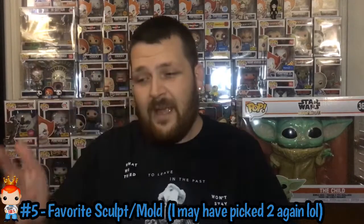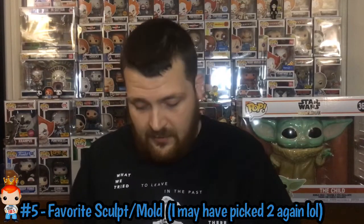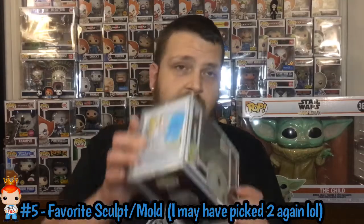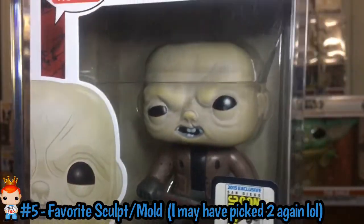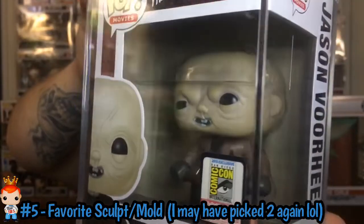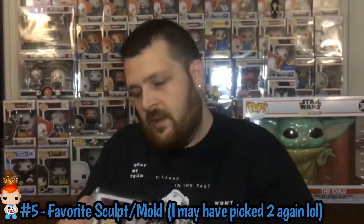The last one, number 5, is Favorite Sculpt or Mold. I picked three from two different styles of why I like them. This is definitely one of my favorite sculpts or molds, and a major grail for me. I just love the detail done to the face and the head. It would be Unmasked Jason. It's just that head sculpt — I really enjoy it. I think it's a little bit different than your traditional Funko Pops, so to me it is one of my favorite sculpts or molds — Jason Voorhees, Unmasked.